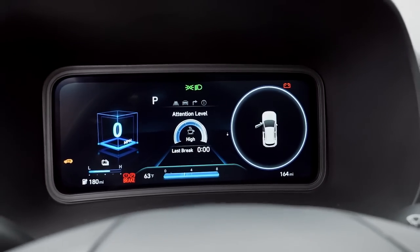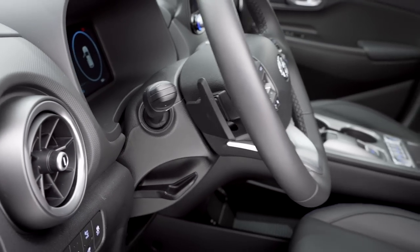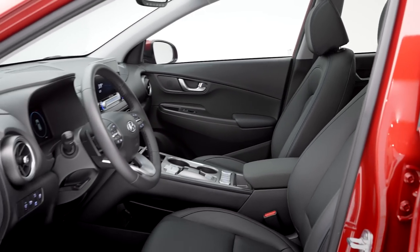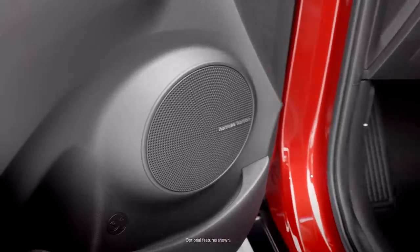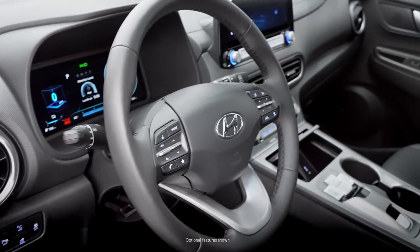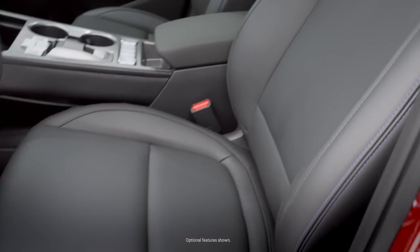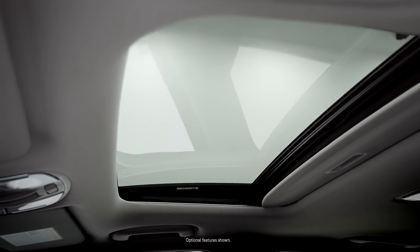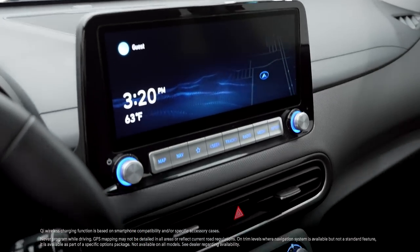Regenerative braking control paddles recharge the battery with converted energy from braking, so you can add more driving range to the battery while you're out driving. Kona Electric's open, spacious design also gives you these available premium comforts and conveniences: Premium Harman Kardon audio system, leather-wrapped steering wheel, heated and ventilated front seats, a power tilt and slide sunroof, 10.25-inch touchscreen navigation, and wireless device charging.